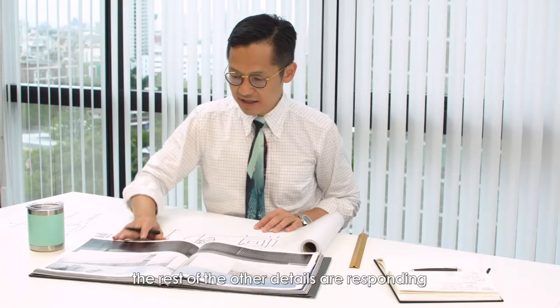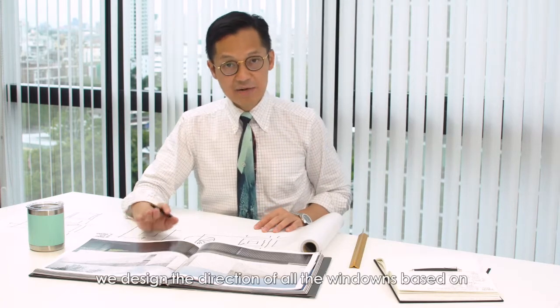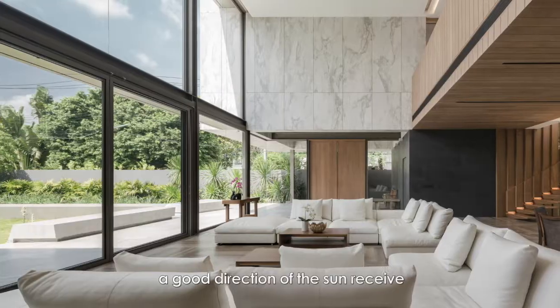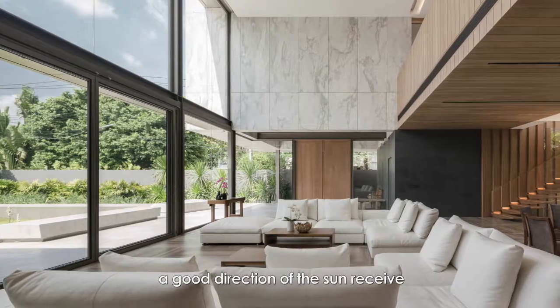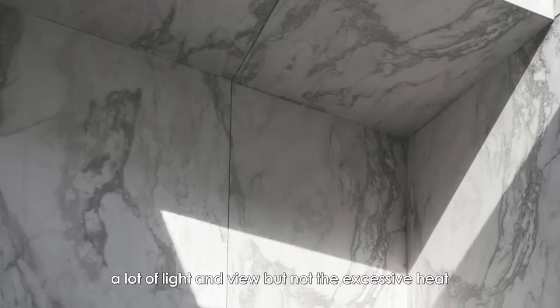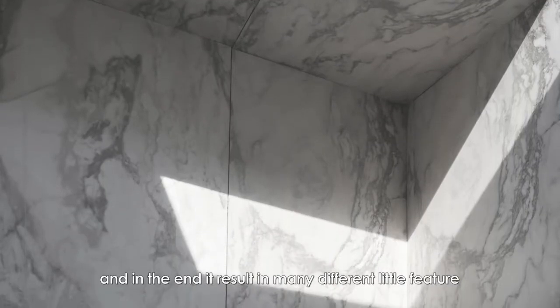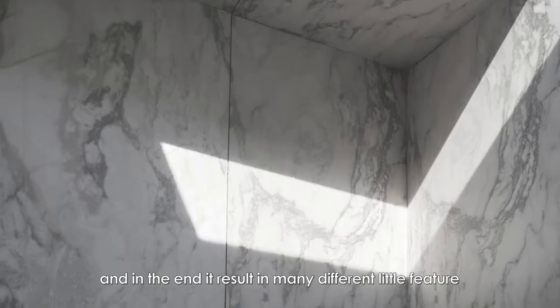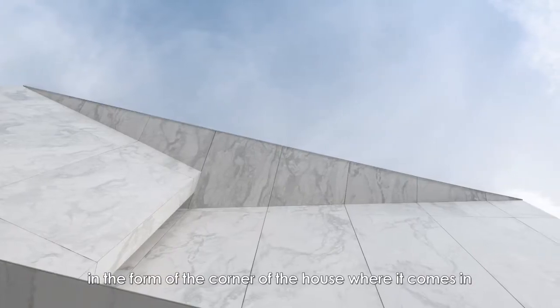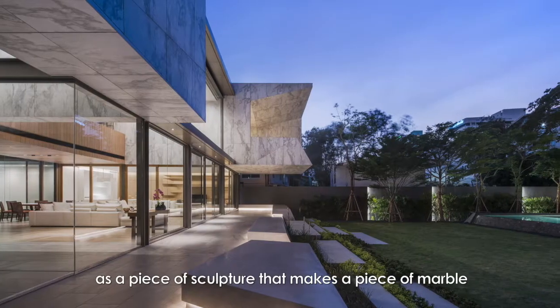The rest of the details are responding to the tropical conditions. We designed the directions of all the windows based on the good direction of the sun, where we receive a lot of light and view but not the excessive heat. In the end, it results in many different little features in the form and the corners of the house.